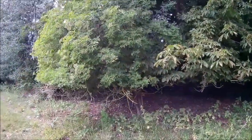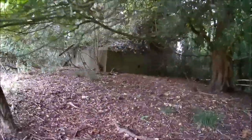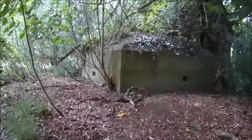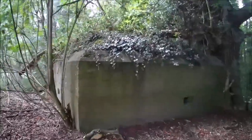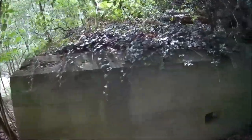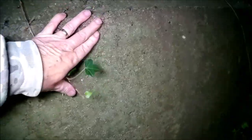The next one on the list is number 5, and this is a Type 24 variant - a shell-proof variant. Marvellous condition, absolutely amazing, very nice quality concrete.